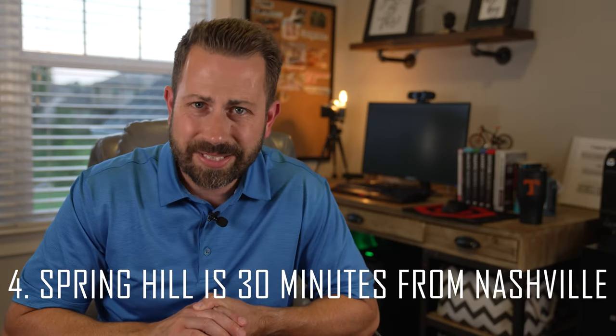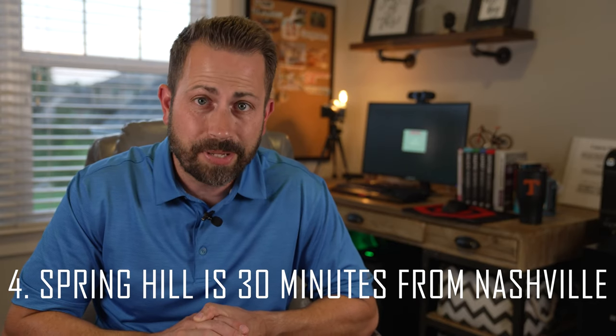The fourth thing I want to talk about is the fact that Spring Hill, Tennessee is the last stop on I-65 South that is within a 30-minute drive of Nashville, Tennessee. There are many people — maybe even you — who feel that 30 minutes is the maximum they are willing to drive to and from work. Therefore, Spring Hill is very popular because you can still live there and work in Nashville and be there within approximately 30 minutes — and that's a big reason why Spring Hill is so popular.